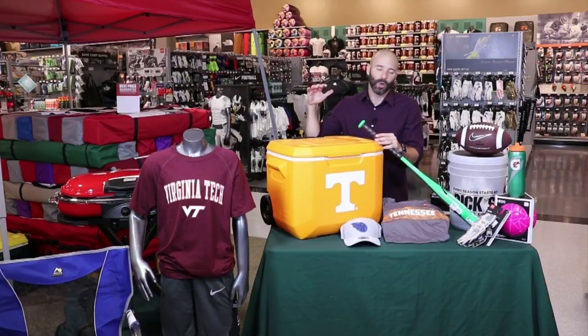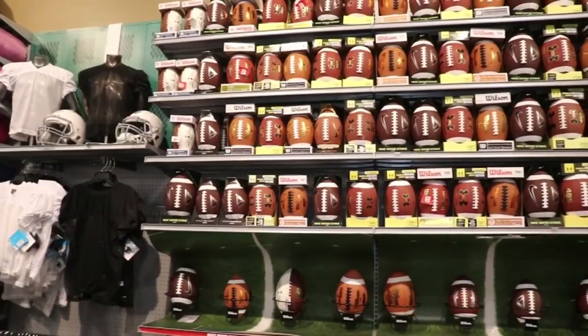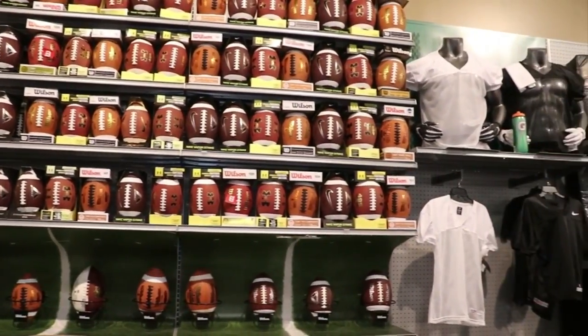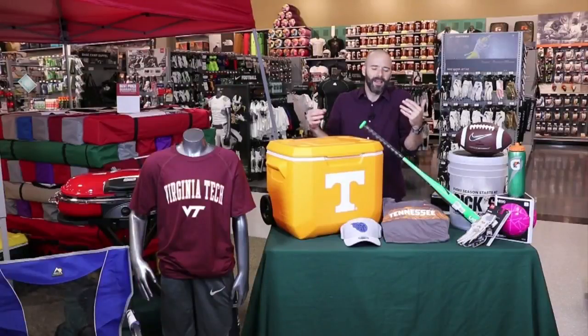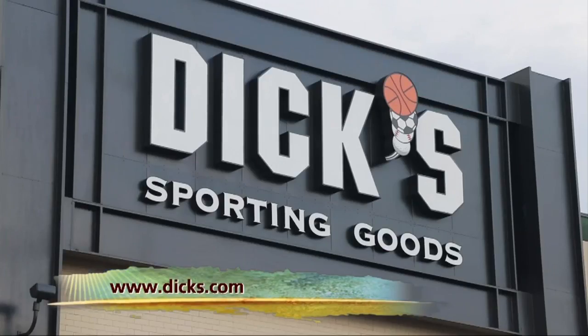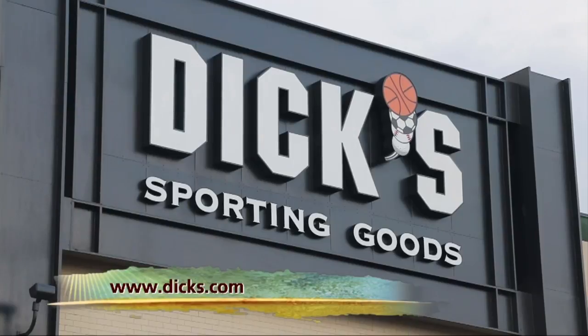Finally, grab a cooler with wheels — save your back. Lance says while you're stocking up on the perfect items for tailgating, don't forget your fan gear. Everybody's got to have the new jersey, the new hat. A lot of teams do this color rush stuff. That's what Dick's is great for. You want to make sure you've got your replica pro or college jersey. Get the best deals on your sports gear at Dix.com.